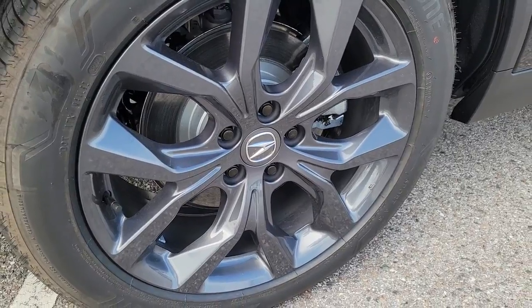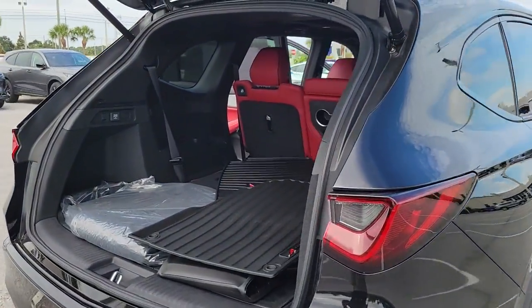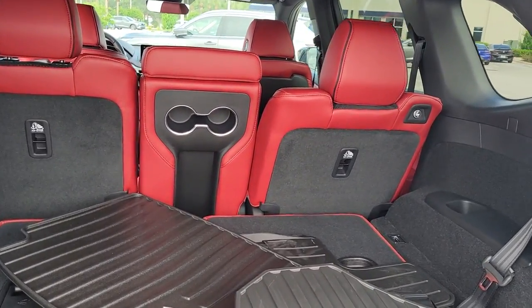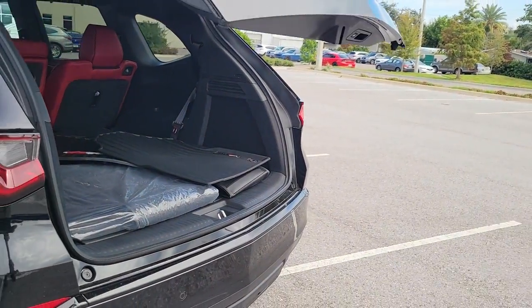These are just some of the great options this vehicle comes with: navigation system, keyless entry, sunroof/moonroof, fog lamps, lane-keeping assist, satellite radio, power liftgate, power passenger seat, and rear AC.